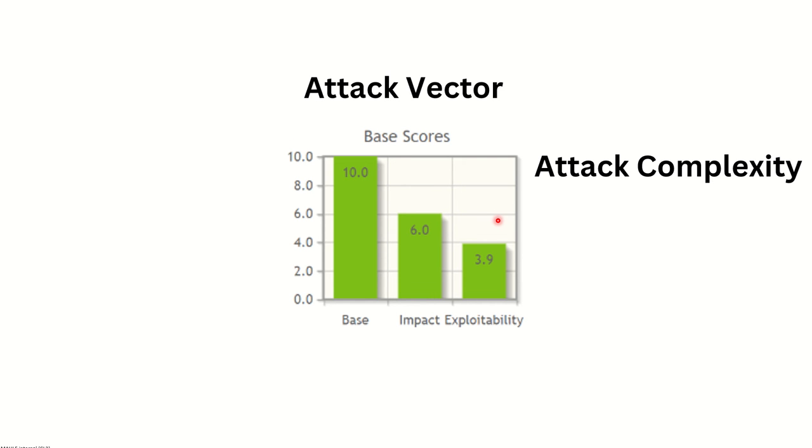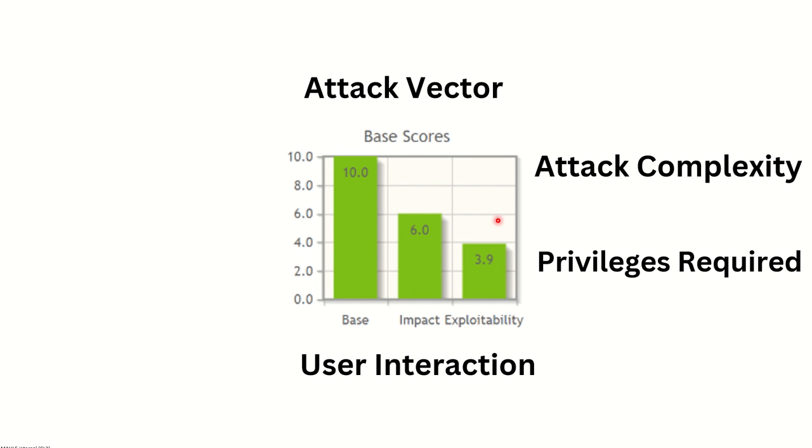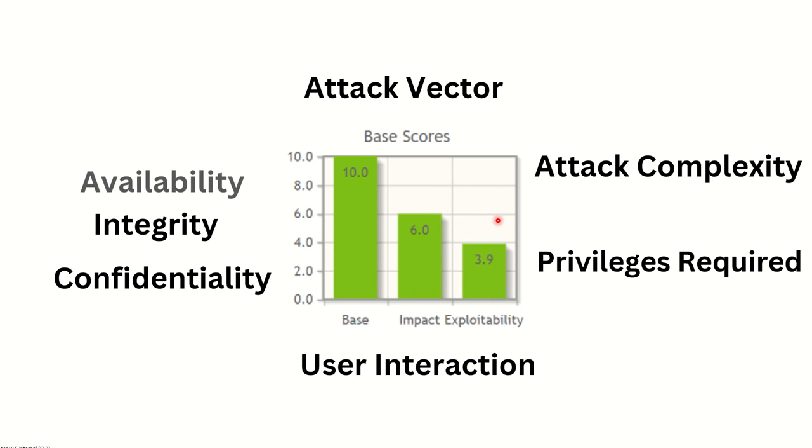For attack complexity, it is considered whether high-complexity code is required to compromise the server. In this case the complexity is very low — it's just a slash that is needed to exploit this application, so attack complexity is very low and severity is very high. No privileges are required and no user interaction is required, both of which also contribute to the high severity. Confidentiality, integrity, and availability are all compromised once an attacker gains admin access. Taking all these factors together, the vulnerability score is 10.